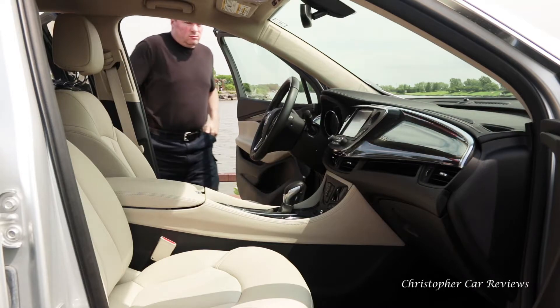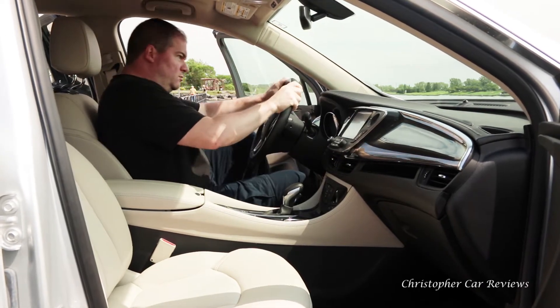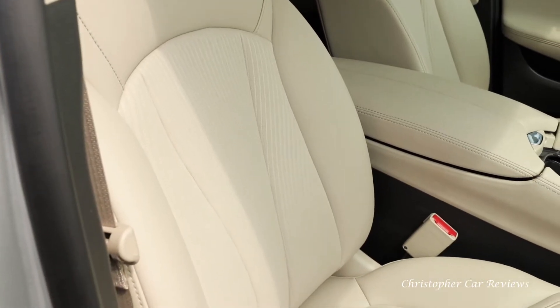In front you get lots of room, and the fake leather is better than a lot of real leather that I have tried over the years. Seats are comfy — this is not always so with GM.